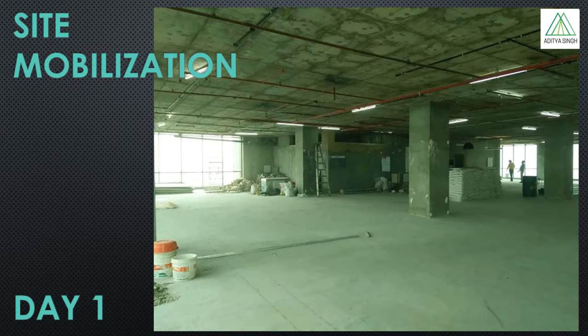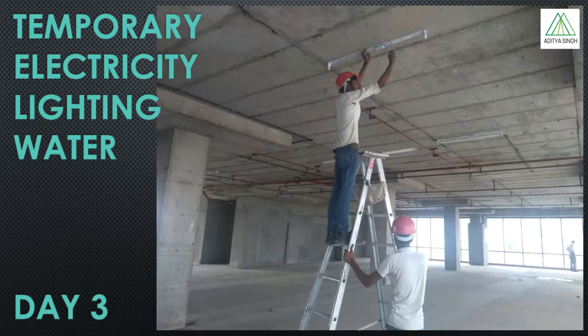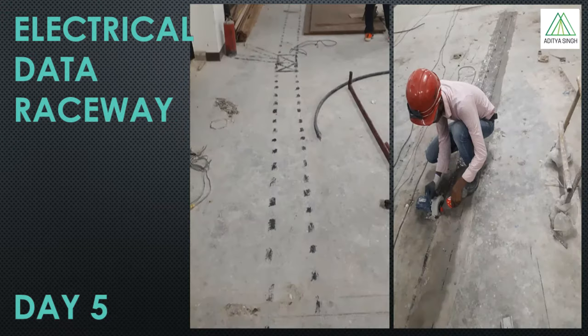Mobilization of materials and resources takes the initial couple of days post the site kick off meeting. The next important thing is the installation of all temporary services, which would include temporary electrical outlets, lights, and water. This is important because without these you cannot run any tools, cannot work without lights, and water is required for many construction related works like masonry and PCC. Mobilization and installation of temporary services takes the initial 3 to 4 days.